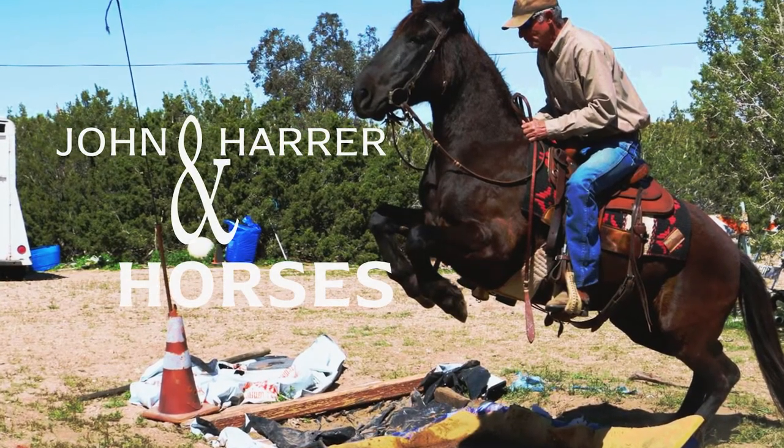We just got back from a ride. I thought this would be a great time to show you how I have the tack room in my trailer set up. Welcome to John Heron Horses.